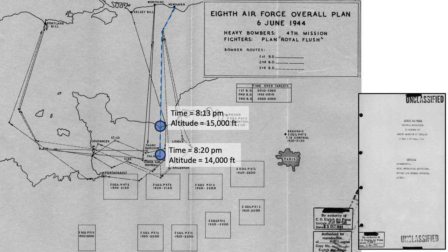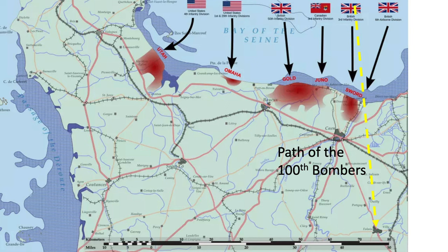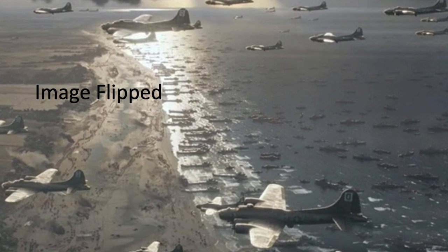Based on the selected data reviewed, we can evaluate the six discrepant items within the 30-second clip. Item number one: there should be no ships in this clip's field of view. Rosie's bomber crossed into enemy territory east of Sword Beach, where there were no landing ships. To represent the clip accurately, they could have flipped the view showing Sword Beach west of the bombers.